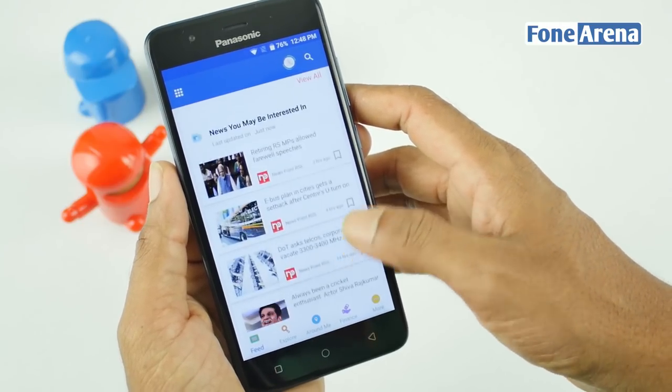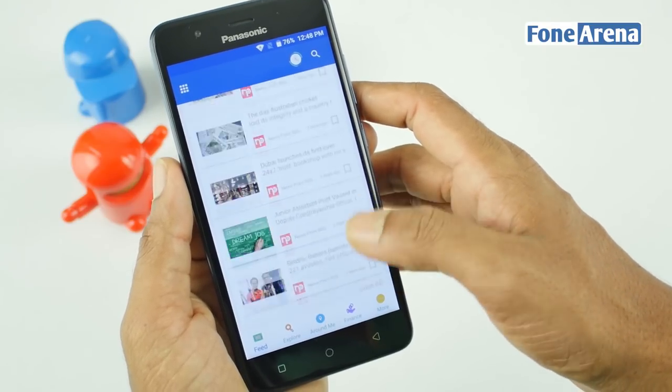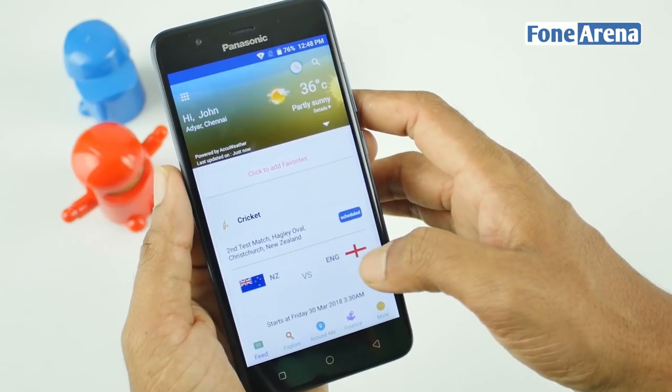A single spot where you can get almost anything you might be searching for sounds like the perfect solution for information overload. But does it work really well? Let's find out.